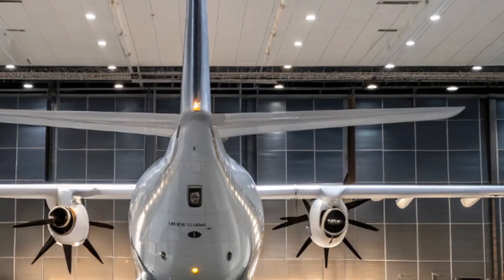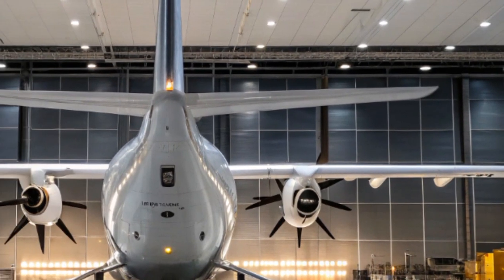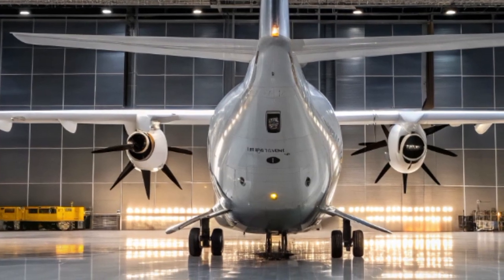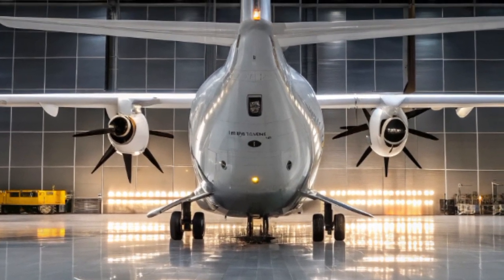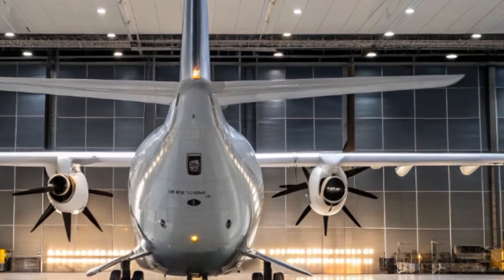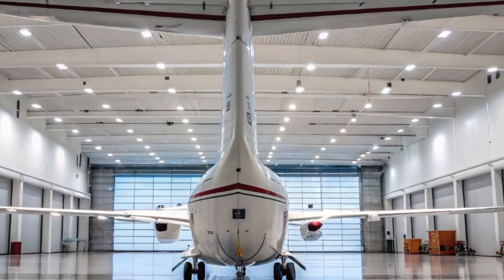The engines have also been optimized to allow quieter operations, a crucial feature for airports located close to residential areas. With noise restrictions becoming stricter worldwide, this is a welcome development. The ATR-72-600 now meets even the toughest ICAO Chapter 14 noise standards, giving it more access to noise-sensitive airports.